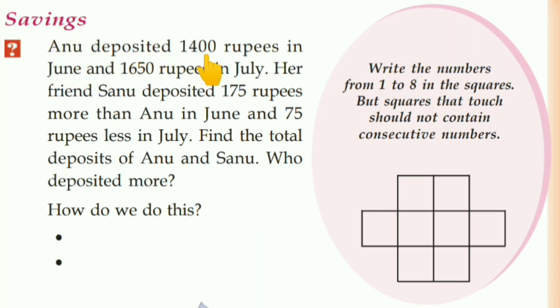Anu deposited Rs. 1,400 in June and Rs. 1,650 in July. So Anu deposited Rs. 1,400 in June and Rs. 1,650 in July.